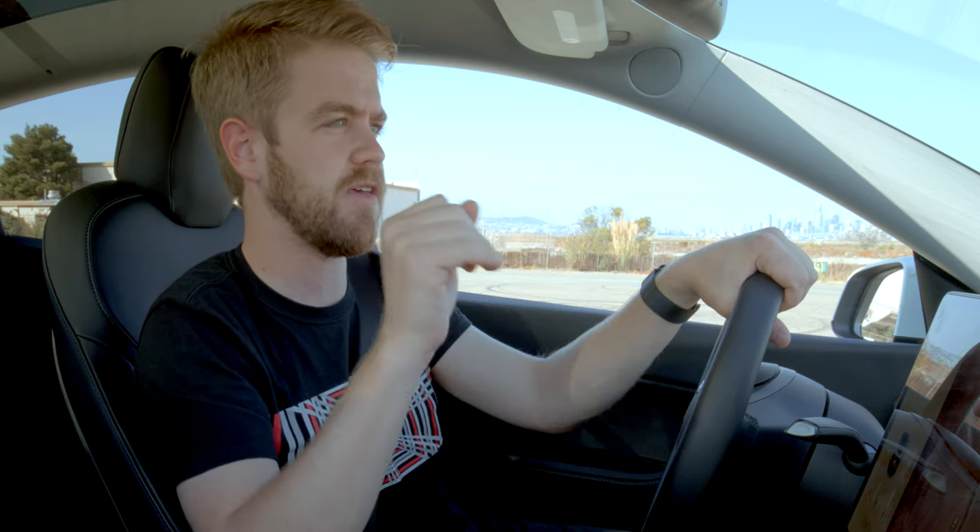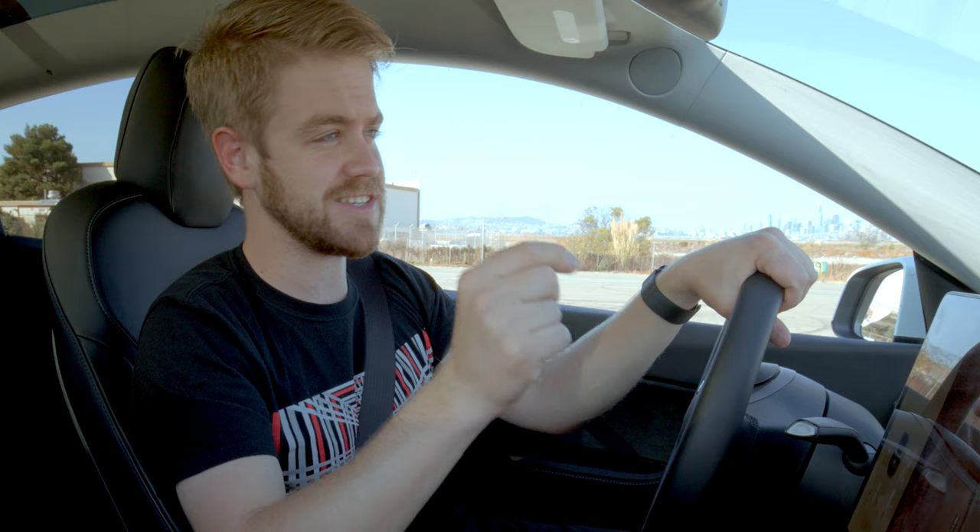We've got kind of a funny story for you. Two weeks ago, I was out here at this very spot filming the acceleration boost that had just become available for the non-performance dual-motor Model Y. And I spent $2,000 to save half of a second.